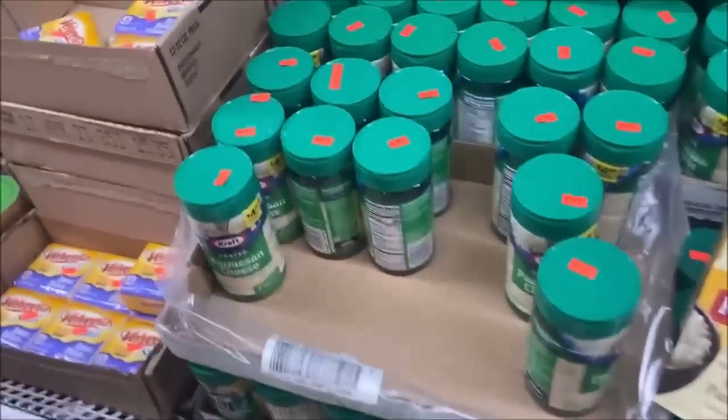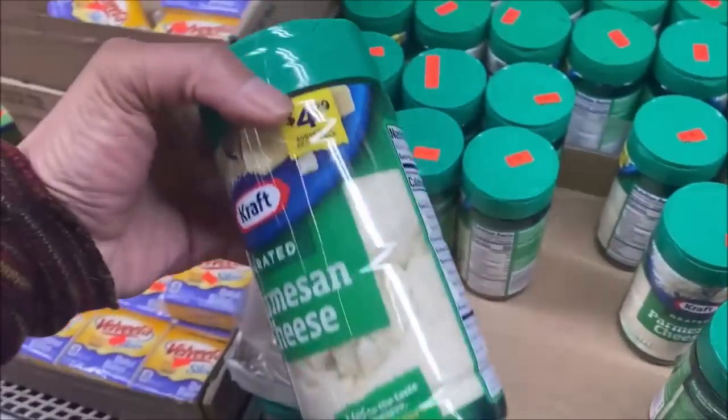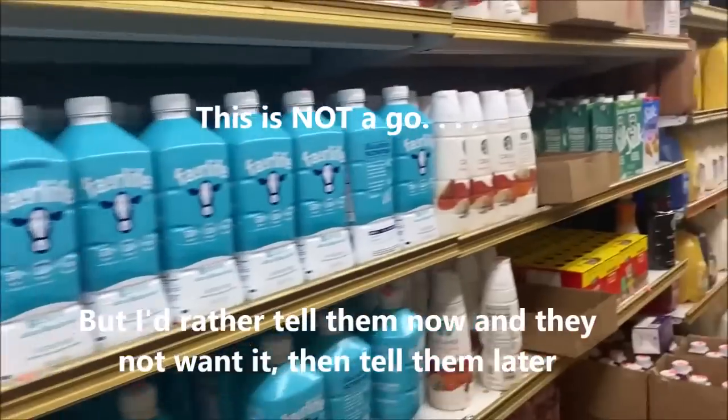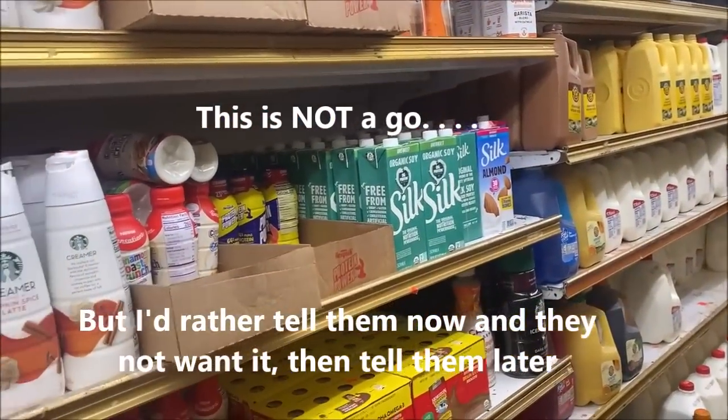I was thinking about the parmesan cheese the other day — these are $2.49. Velveeta cheese slices are $2.99 — that's good.